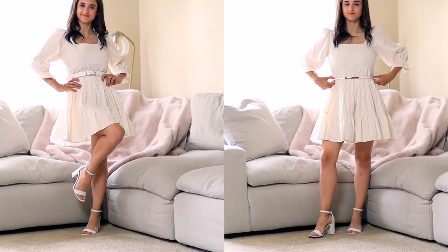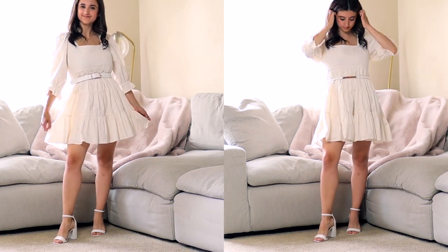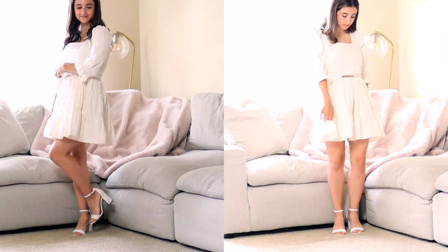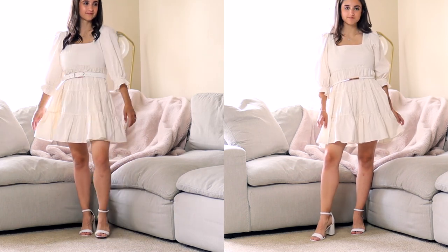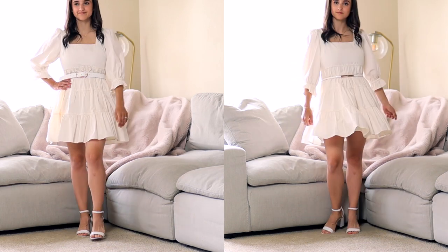If you have a dress that's thicker, fluffier, in a cotton material, wider belts do look much better with it. Even if you have a shorter torso and are worried about the belt eating up your midsection, just avoid a super thick belt and go for something medium width. Here I'm wearing a white belt with a white dress — it blends well and gives me a bit more shape on a puffy, cupcake-style dress.